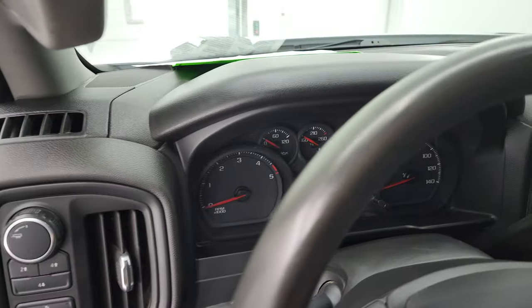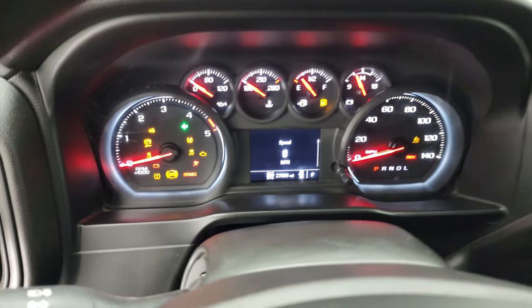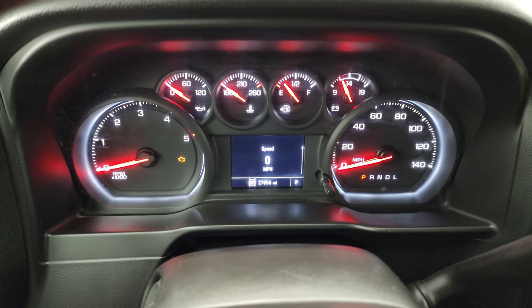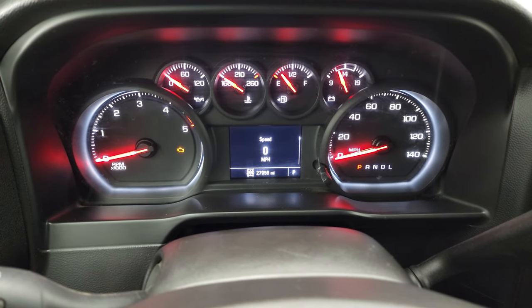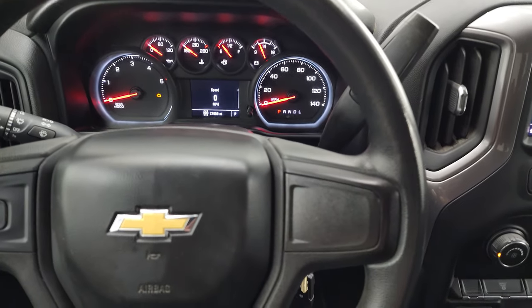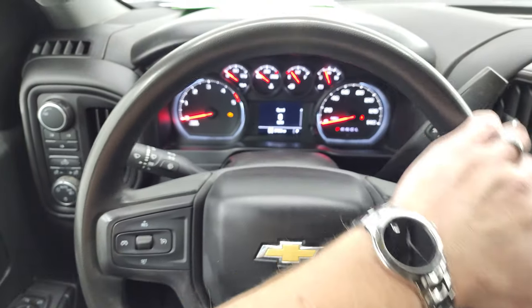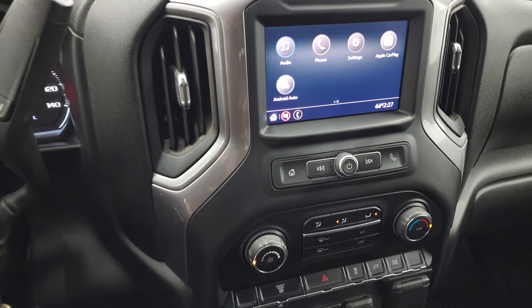Hopping inside to check out the miles, the radio, and everything this truck has to offer on the interior. You can see this one has 27,956 miles. You do get the digital speedometer, and the instrument cluster is very nice and clean. The steering wheel is in nice shape with no major wear, and you've got cruise controls on there.